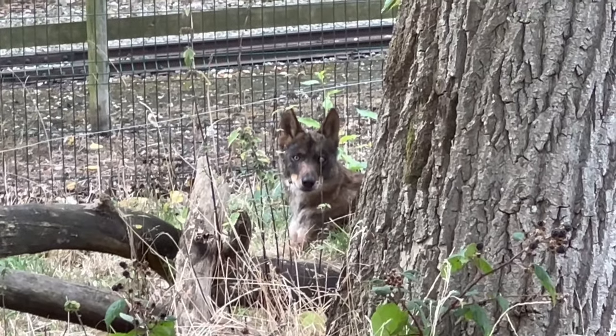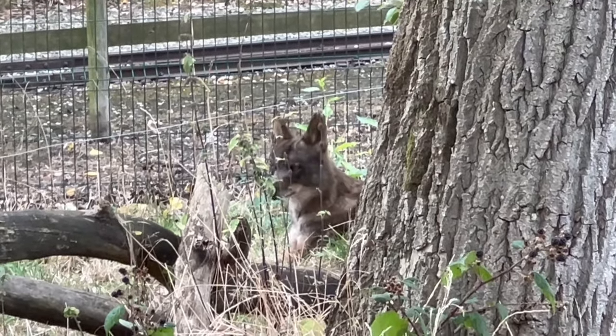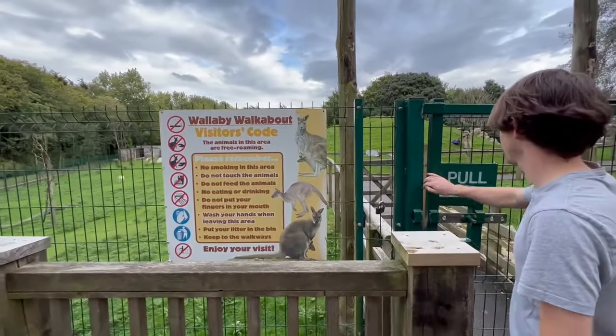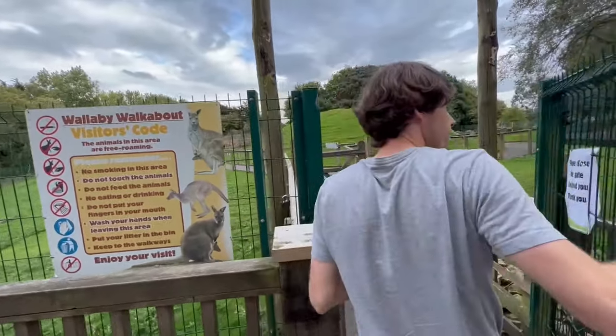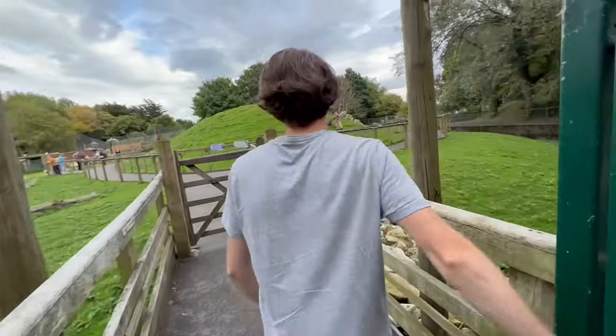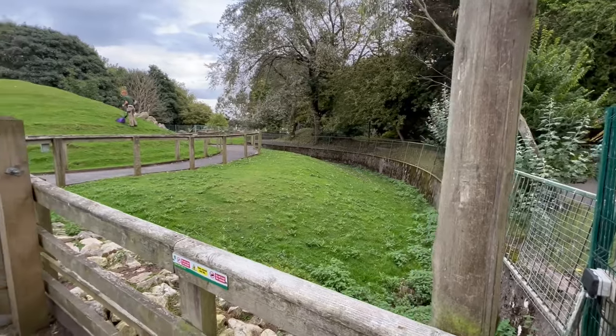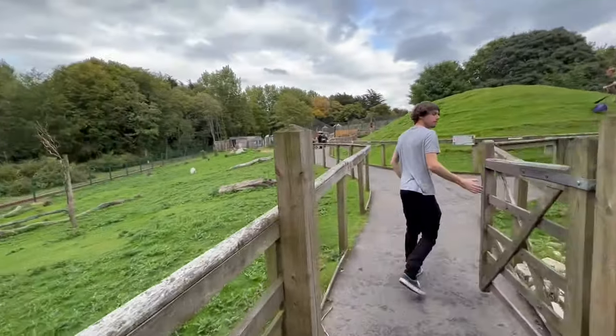Wallaby walk — them out! They've got two layers of hair, one for rain and one for warmth. I've said this so many times now, but these spaces are ridiculously big — and that's a good thing, a very good thing. You just don't see it much.